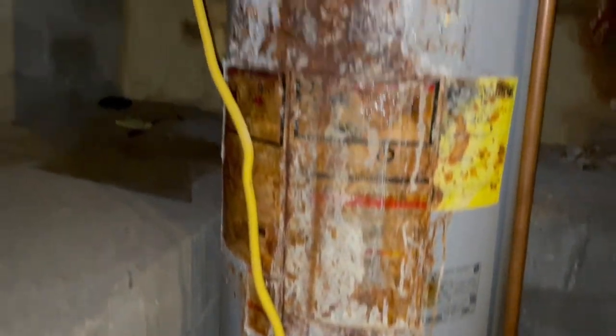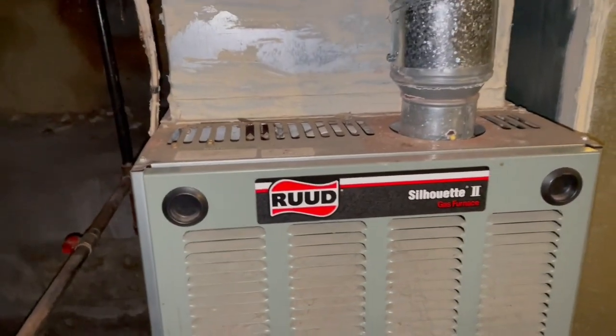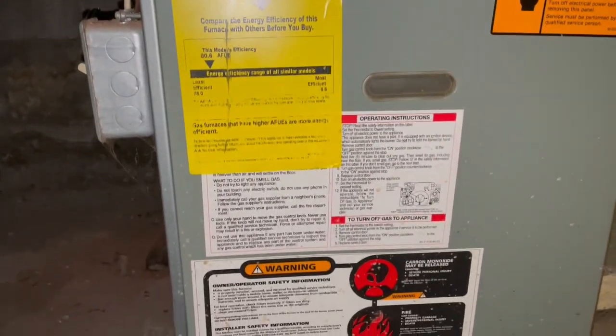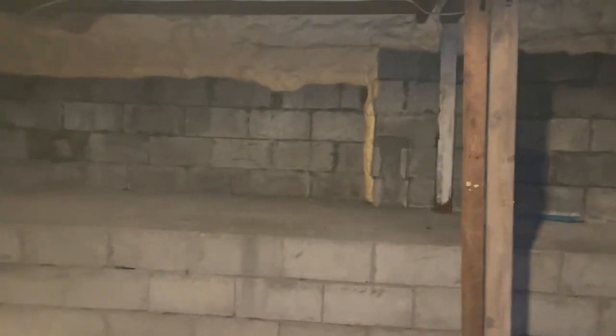Let's go check out the rest of the basement where the mechanicals are located. You can see the stoop has kind of been built up — it looks like the basement has had some work done in the past to shore up the walls. There's the hot water heater and the furnace — both gas operated. The hot water heater looks like it needs a little attention. And here's the furnace. Taking a look up and around at those basement walls.